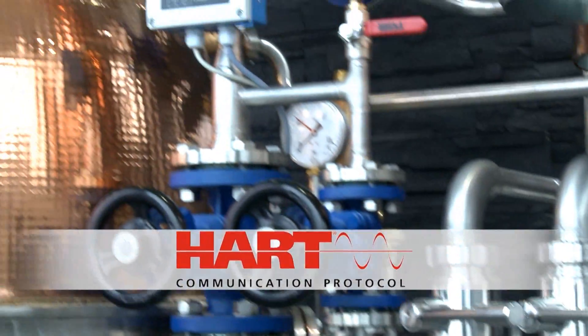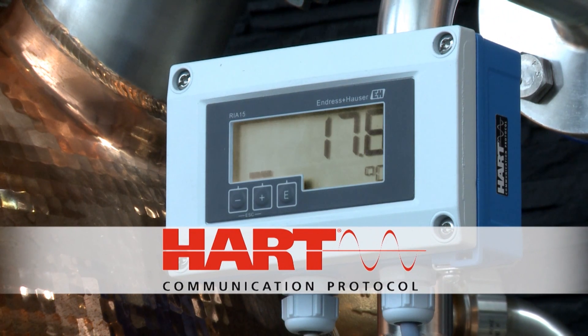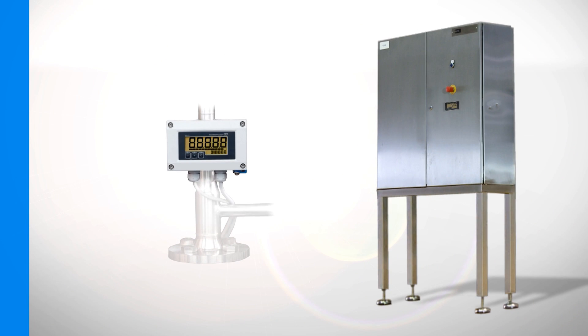Thanks to the HART communication, this functions with every measurement principle. The RIA15 shows sensor measurements where they are needed, whether in a control cabinet or in the field.